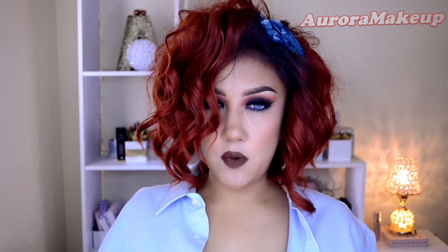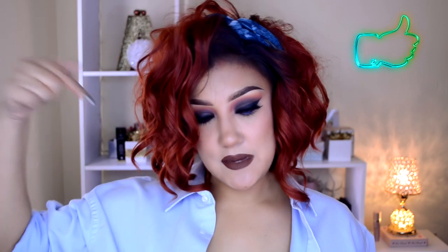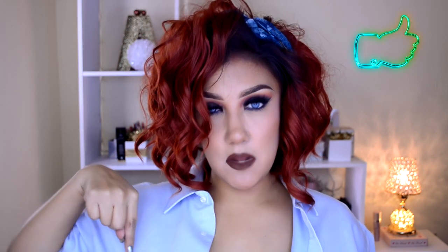Y pues eso ha sido todo. Espero que les haya gustado muchísimo este video tutorial y lo hayan disfrutado. No olviden por favor suscribirse al canal, comentarme qué más quieren ver, además de compartir este video con todos sus amigos, enemigos, conocidos — quien sea. Nos vemos en la próxima, cuídense mucho, nos vemos, bye bye.